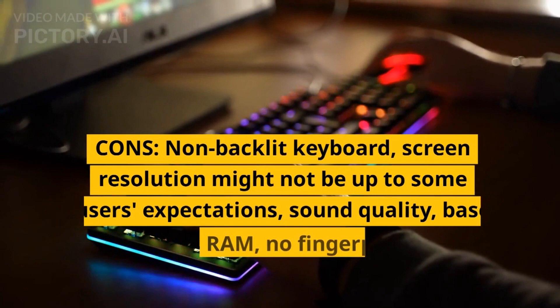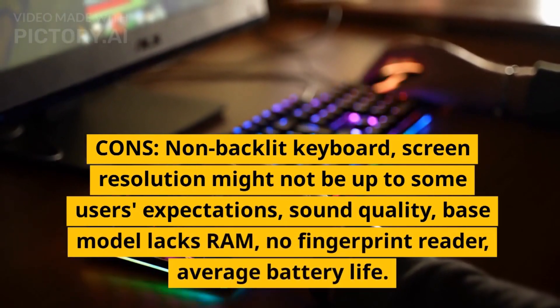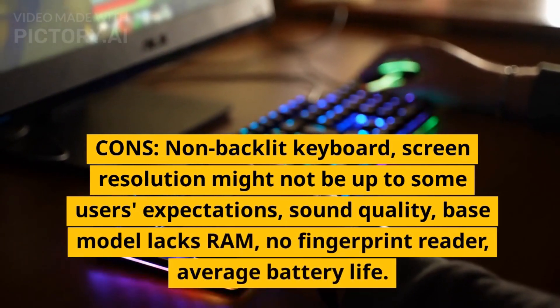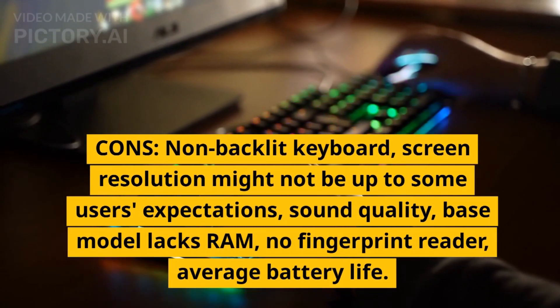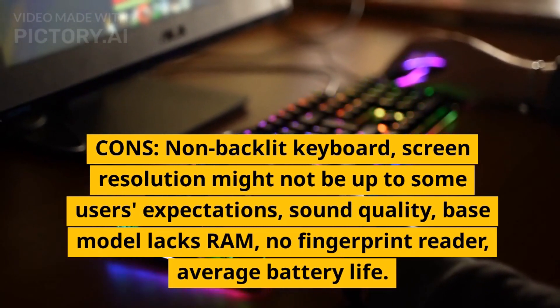Cons: Non-backlit keyboard, screen resolution might not be up to some users' expectations, sound quality, base model lacks RAM, no fingerprint reader, average battery life.